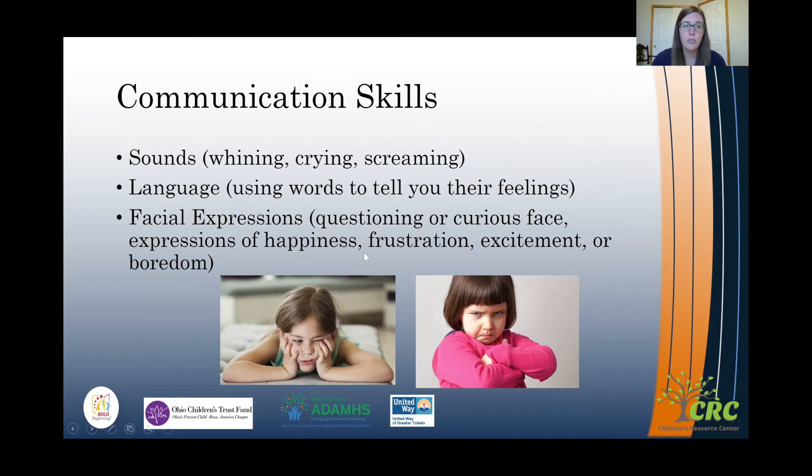Sometimes children use facial expressions to give us cues. Whether they have a questioning or curious face, or they're feeling happy and smiling or excited, they show us their nonverbal cues. Maybe they're frustrated or bored. These two pictures show that nonverbal communication — this child looks bored, her eyes are looking in a different direction, and this child is crossing her arms.